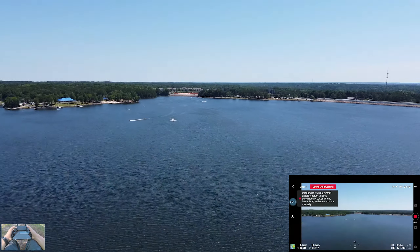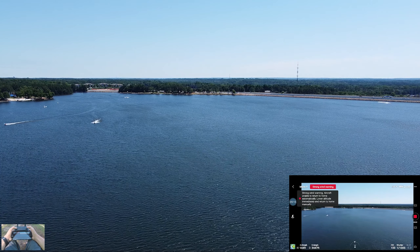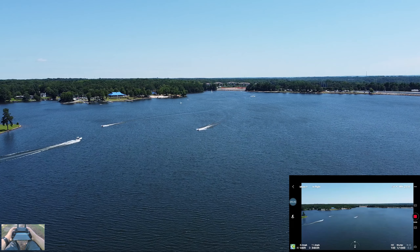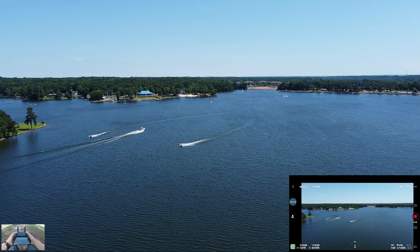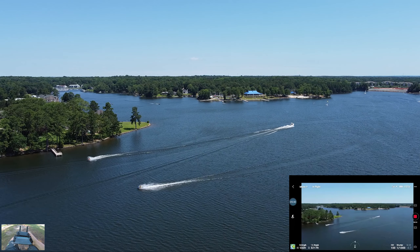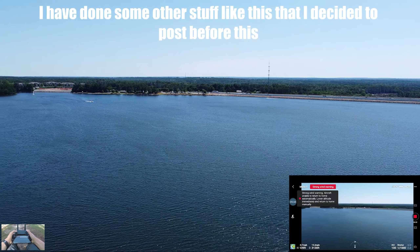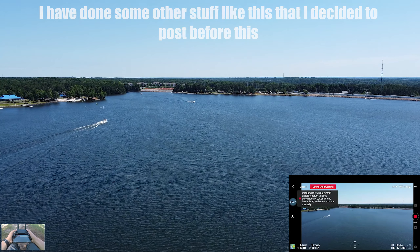Now we're getting another strong wind warning. Let's look at all these boats. Sorry if my transitions are just a tad bit shaky — this is my first video actually recording and planning out to make a real video. I've posted some other stuff but nothing like this.